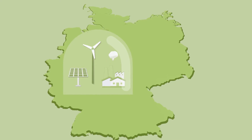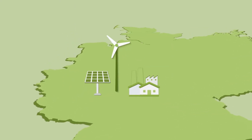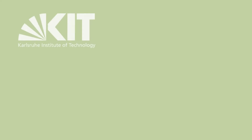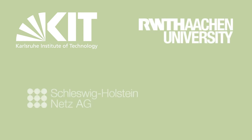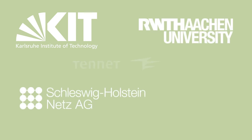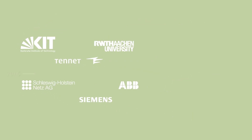Ultimately, all the results will be tested at large-scale and under real-world conditions. The project is being led by the Karlsruhe Institute of Technology in conjunction with RWTH Aachen University, Schleswig-Holstein Netz AG, Tenet, Siemens and ABB. Over the next 10 years,